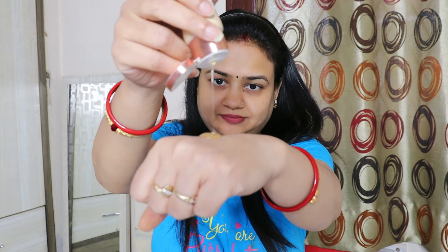Friends, today I am going to give you a live demo about skincare on your face — what effect it has and what results we get if we don't do skincare before makeup.